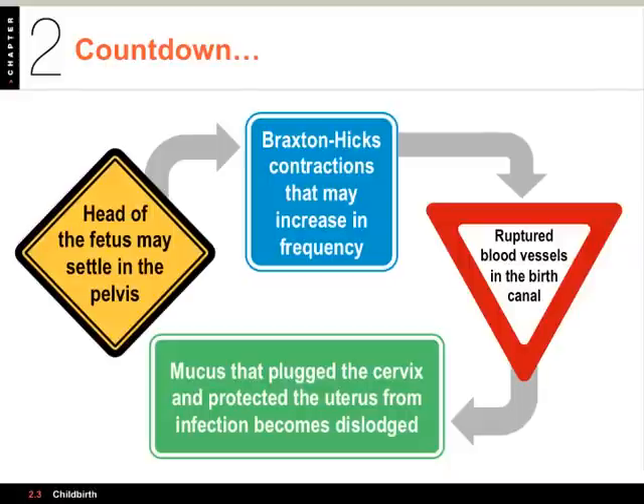You can have what are called Braxton-Hicks contractions, shown in the blue square, and those can increase in frequency as the pregnancy progresses towards delivery. Then, in the red triangle, a day or so before labor begins, you get increased pelvic pressure from the fetus, which can rupture some blood vessels in the birth canal so blood appears in vaginal secretions.